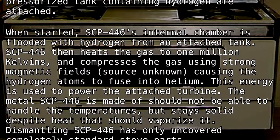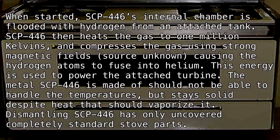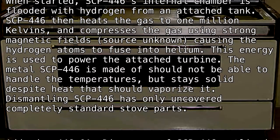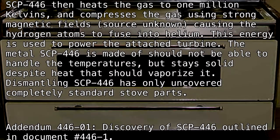The metal SCP-446 is made of should not be able to handle the temperatures, but stays solid despite heat that should vaporize it. Dismantling SCP-446 has only uncovered completely standard stove parts.